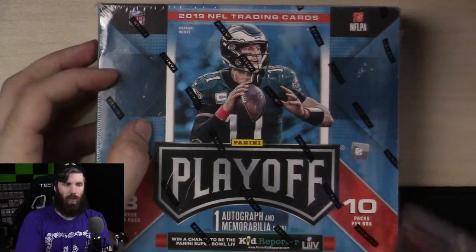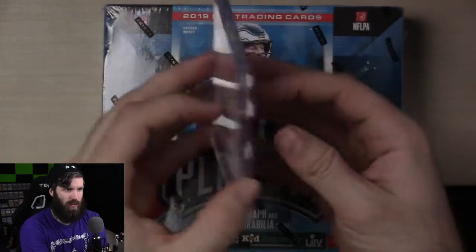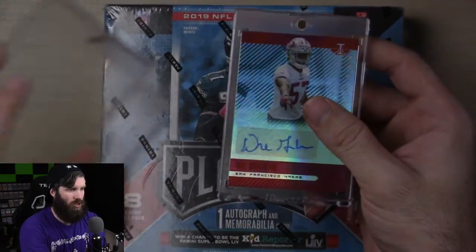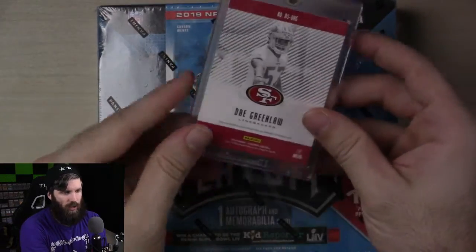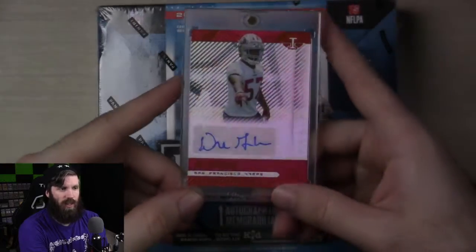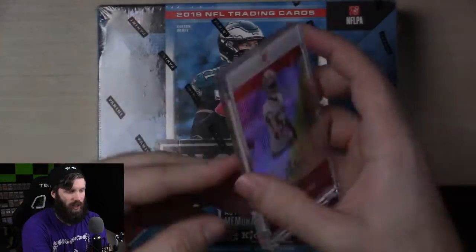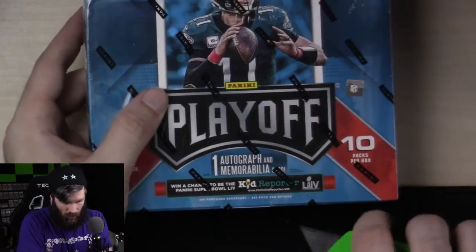Last time we got a Dre Greenlaw auto — it's gorgeous and it perfectly fits in one of these one-touch holders. I have another one touch ready to go, so whatever auto we get out of here, I'm just going to pop it into the one touch just like the Dre Greenlaw. I really like these Ultra Pro holders because I put cards in here to see how they would look in PSA plastic. The Illusion cards are stunning in this plastic, so I know they would look good graded. That's essentially what I'm going to evaluate with the Playoff set.